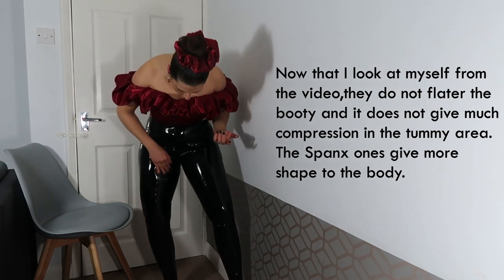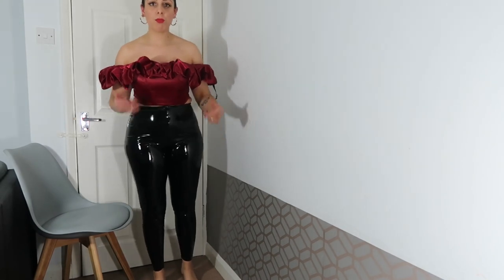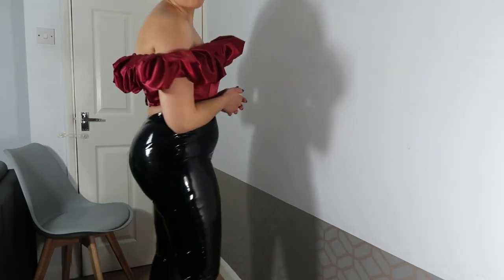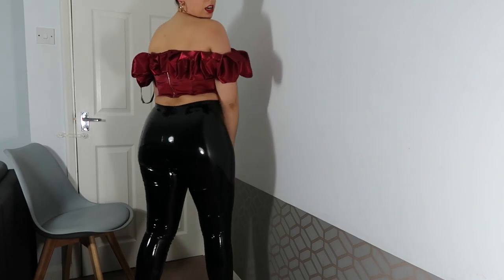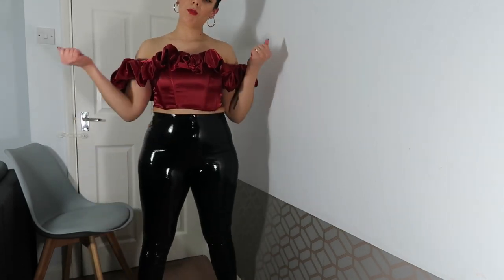I'm just disappointed that it got ripped - I was just trying to put them on. It looks fine, I just don't know about the durability. I think I prefer the Spanx ones - they have more structure to them. That's a decent pair of leggings too, but it got ripped. That was the little try-on of these vinyl leggings.